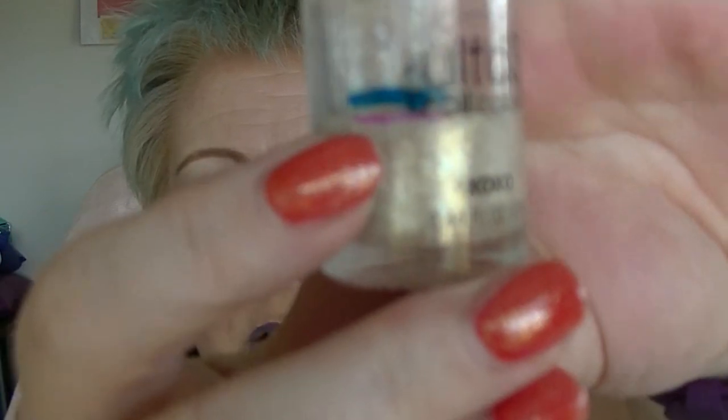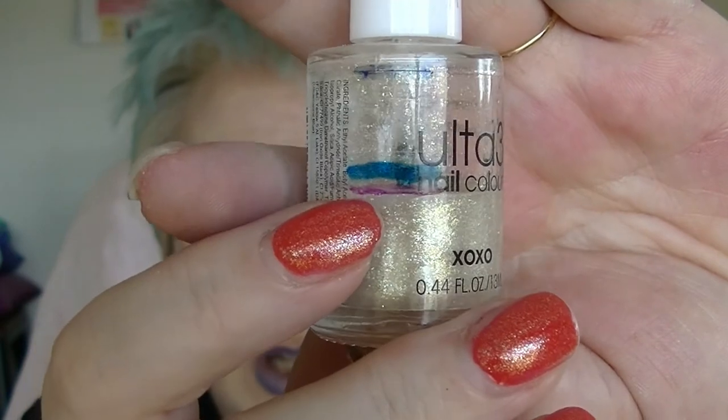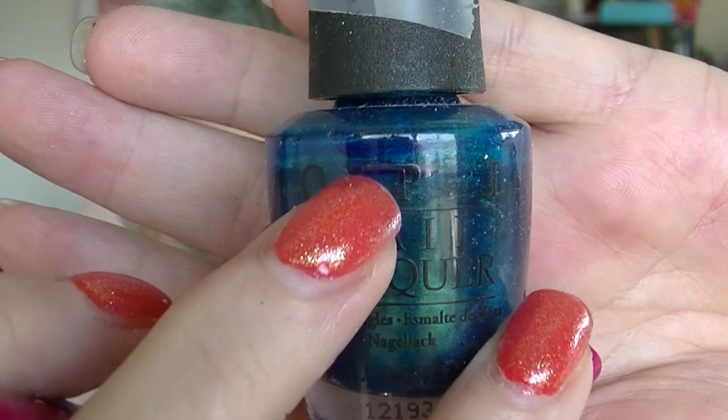The one for X is XOXO from Ulta 3, which looks like a little tiny bit of progress. I used it a few times. The one for Y is Yodel Me On My Cell by OPI, and that one is going to be really hard to see — it was up there and now it's down there, so progress on that one, finally.